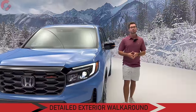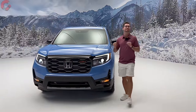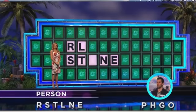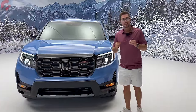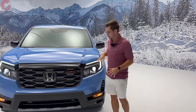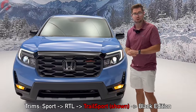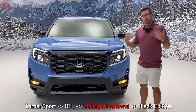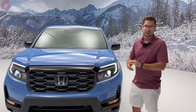For 2024, the RSTLNE trim level has now been replaced with this all-new tough and rugged Trail Sport trim level. The other trim levels are going to remain the same, ending in that top-end Black Edition model.